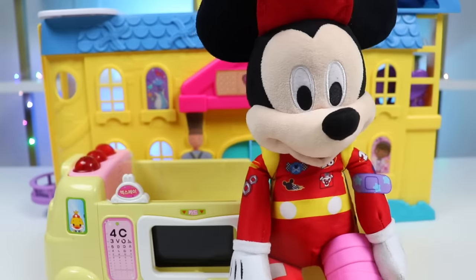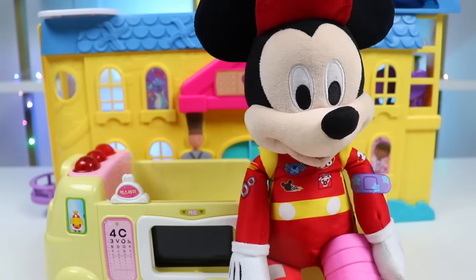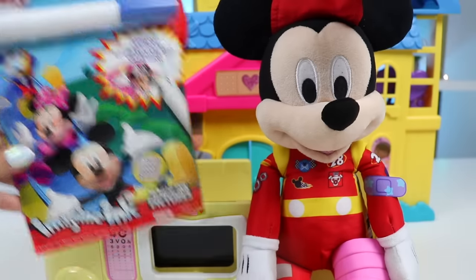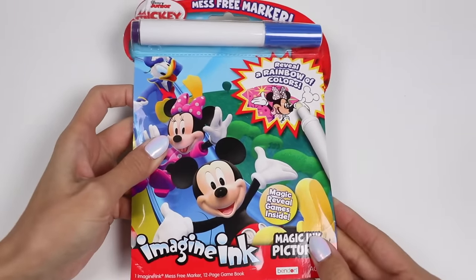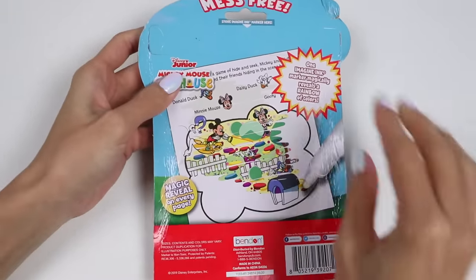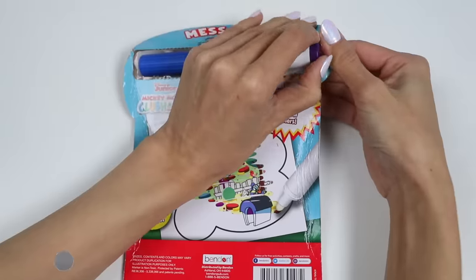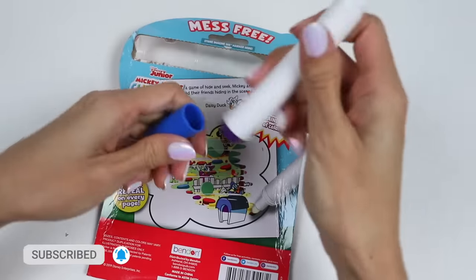Thanks doc. I'll be on my way now. Hold on Mickey, you should stay a little bit longer just till the medicine kicks in. Why don't you lay back and relax while we do this Imagine Ink together? That sounds like a great idea. Let's do it. If you're new to this channel, be sure to hit that subscribe button and turn on that notification bell so you don't miss any awesome videos.